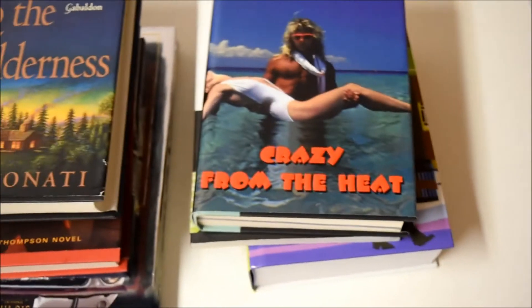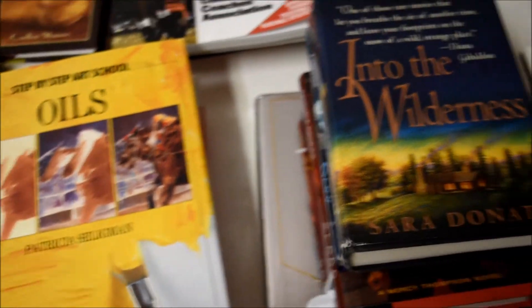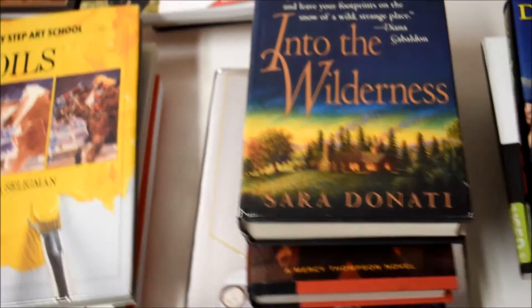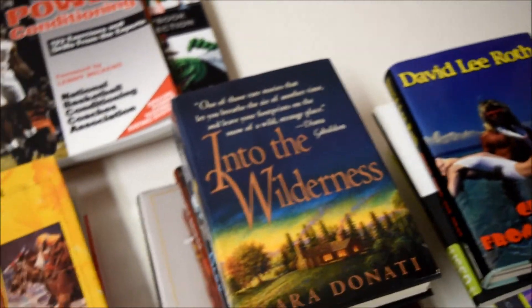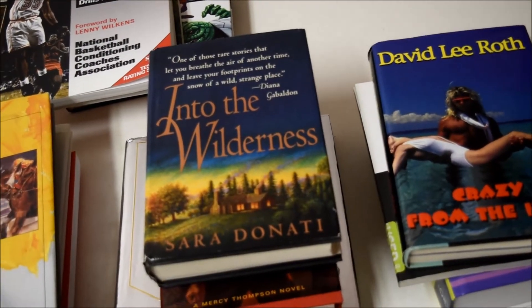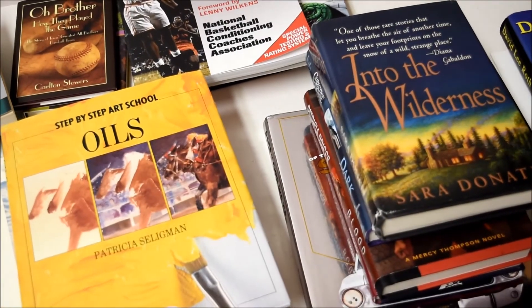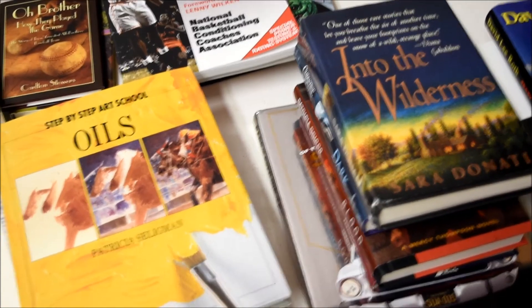Hope you enjoyed this video. I didn't exactly price out all the bread and butter books, but without those I believe it's over a $350 shipment. For under 30 books, that's awesome. If you liked the video, really appreciate a thumbs up — thanks for watching.